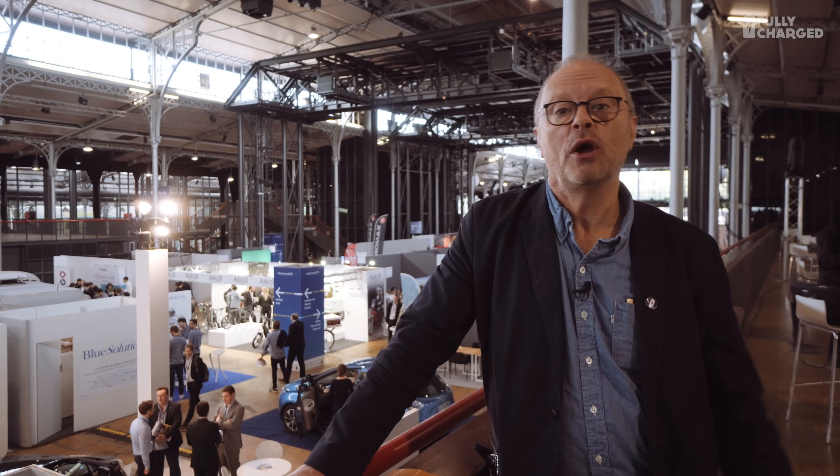Hello, welcome to Fully Charged. We're in Paris, so I made a bit of an effort. We're in Paris at this very large autonomous vehicle show — or rather, it's not so much autonomous vehicles, it's the future of transport in cities, it's urban transport.